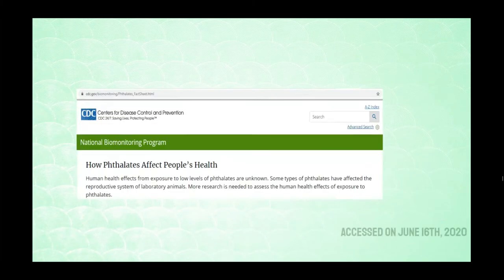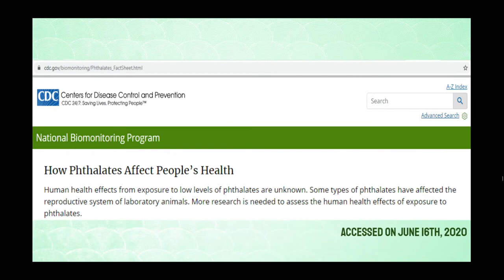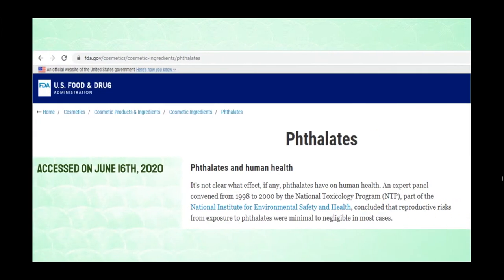Without any in-depth research, it will appear that phthalates are relatively harmless. According to the CDC, there isn't enough evidence to evaluate if phthalates really harm people, though the CDC also claims there are studies in which phthalates affect the reproductive systems of laboratory animals. According to the FDA, there isn't a clear effect of phthalates on human health at all, and the FDA also says that reproductive risks from phthalates are minimum to non-existent.